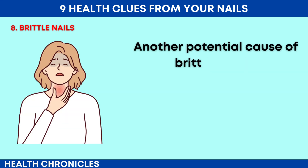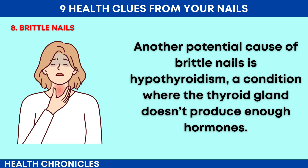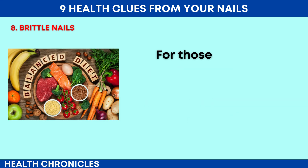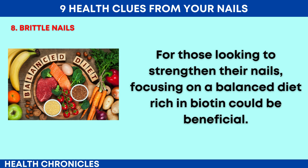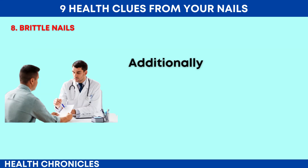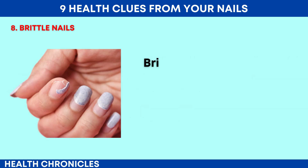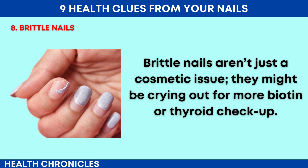A lack of this nutrient can lead to weakened nail structure and increased fragility. Another potential cause of brittle nails is hypothyroidism, a condition where the thyroid gland doesn't produce enough hormones. This can slow down metabolism and affect various body functions, including nail growth and strength. For those looking to strengthen their nails, focusing on a balanced diet rich in biotin could be beneficial — foods like eggs, almonds and sweet potatoes are excellent sources. Brittle nails aren't just a cosmetic issue; they might be crying out for more biotin or a thyroid checkup.